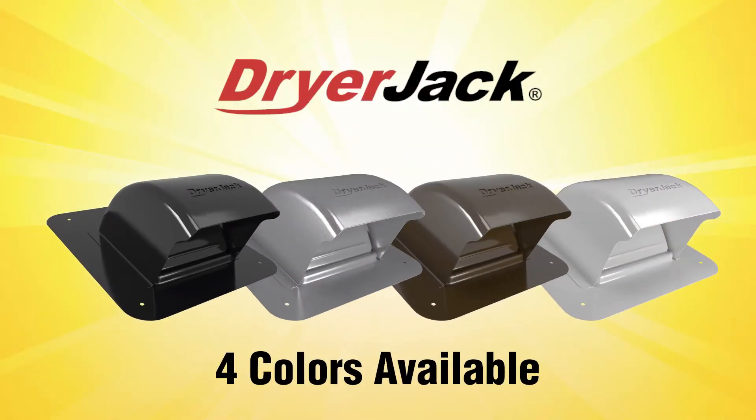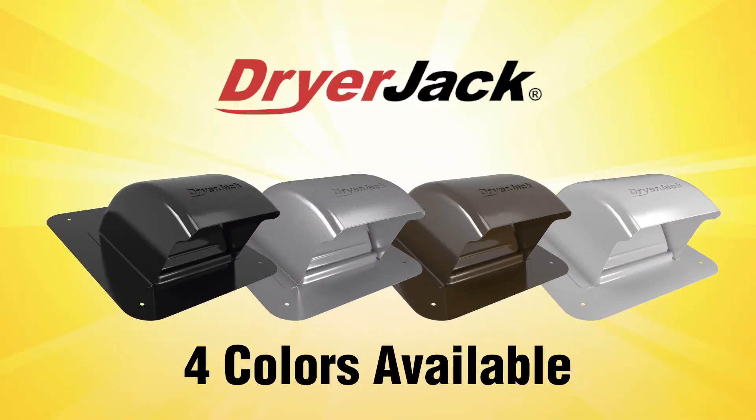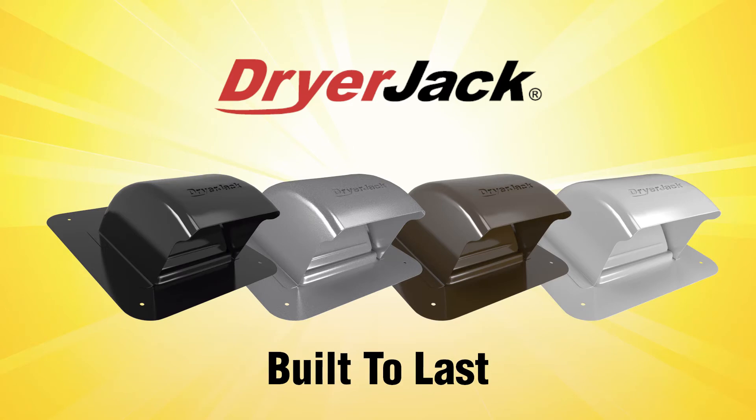Available in four colors, the dryer jack blends into any roof to keep the home looking its best for years to come.